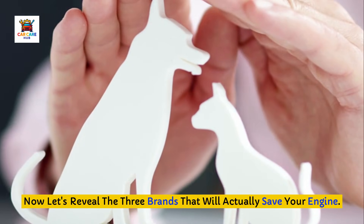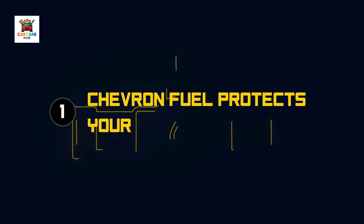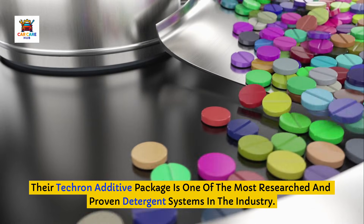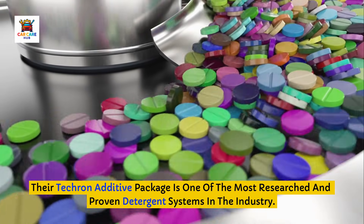Now let's reveal the three brands that will actually save your engine. Brand number one that protects your engine: Chevron. Chevron has been top-tier certified since the program launched in 2004. Their Techron additive package is one of the most researched and proven detergent systems in the industry.